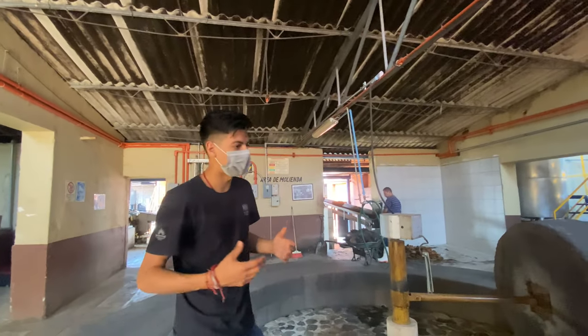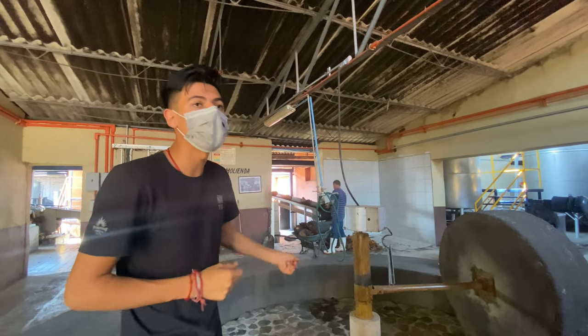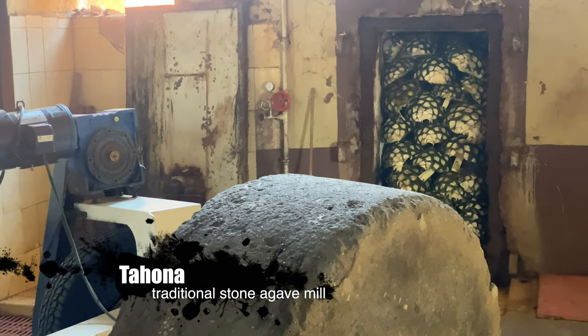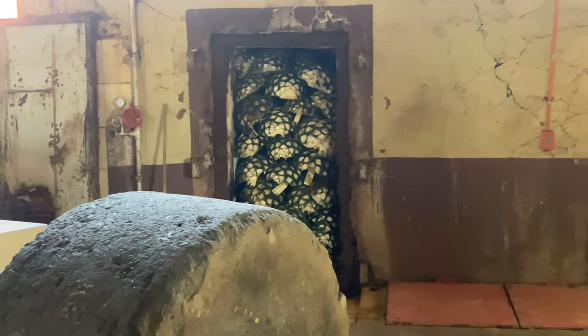Kevin explains that they extract the agave juices by two methods. The first method is this circular old-fashioned mill with a round stone called taona, a stone that was used years ago to grind agave, resulting in more complex aromas and flavors.